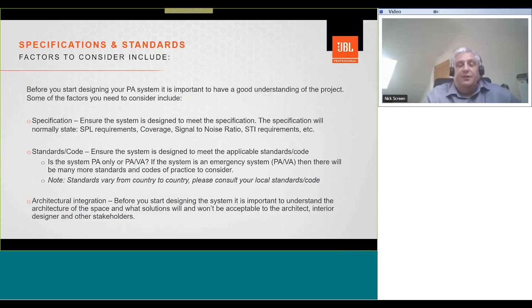Now let's look at an example airport project. Before designing a PA system, it's important to have a good understanding of the project. Factors to consider include the specification — SPL requirements, coverage, signal-to-noise ratio, STI requirements, etc. You also need to ensure the system meets applicable local standards, which vary from country to country. Another consideration is whether the system is public address only or a combined public address and voice alarm system, as emergency sound systems involve many more standards. Finally, consider architectural integration — what solutions will be acceptable to the architect, interior designer, and other stakeholders.